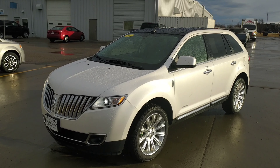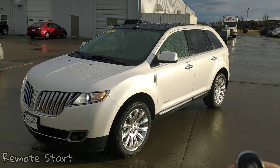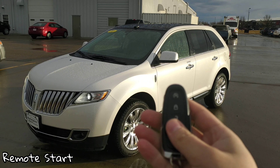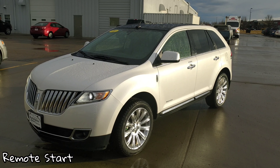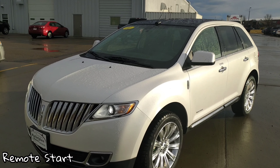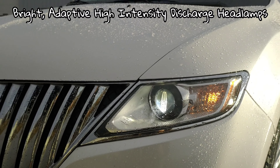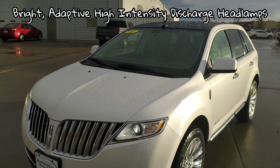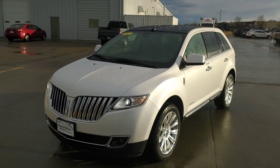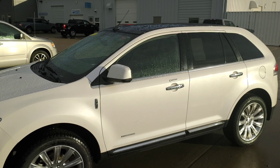Beautiful car with more features than I knew existed in 2011. Of course, you do have your key fob with auto start — starts up great. You have the Lincoln emblem in the middle of your HID headlamps. Overall, it's a gorgeous car. It's in white platinum metallic — a beautiful metallic white.